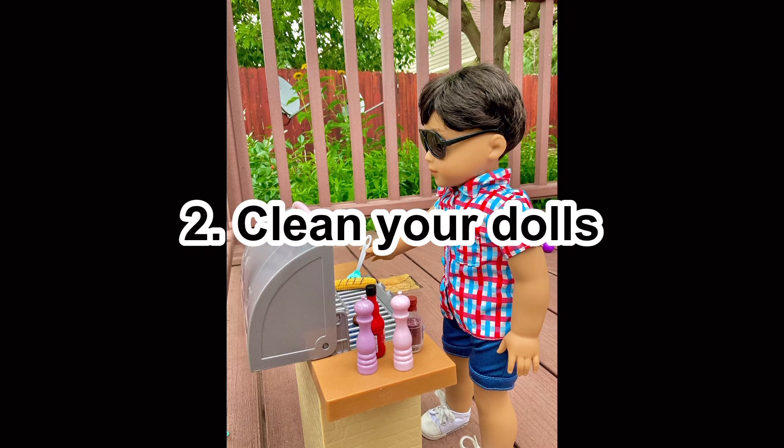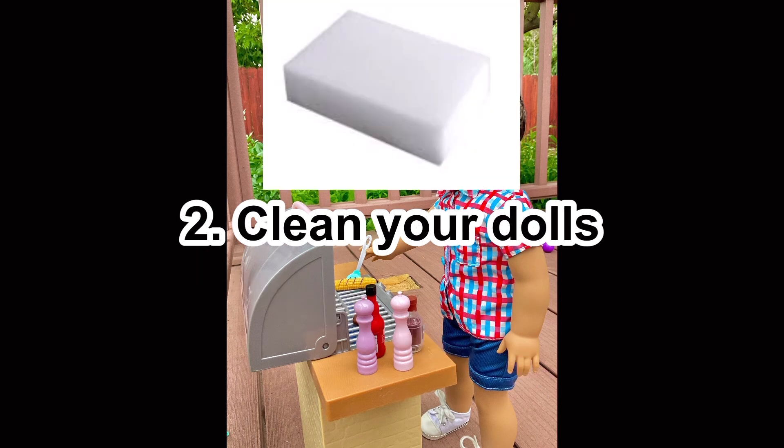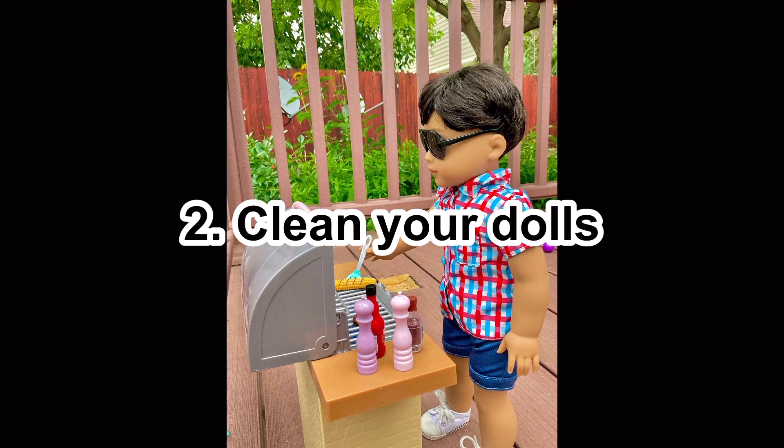Number two: clean your dolls. With a magic eraser if they're really dirty, or just with a wipe to wipe them down. If you haven't done it in a while, or they're a used doll you bought from somebody, cleaning them would be a good idea. And once you see all that dirt come off your doll, it will feel so good.